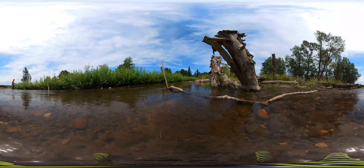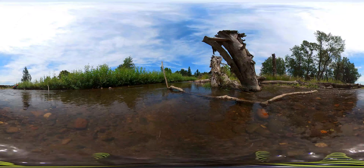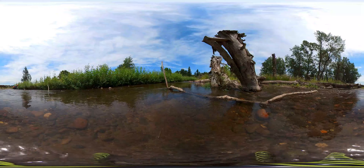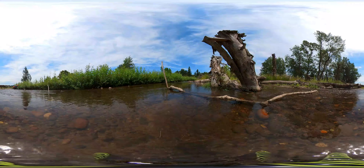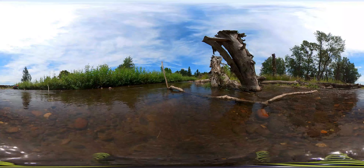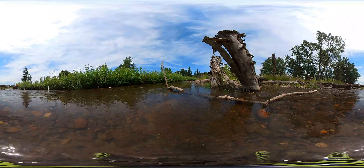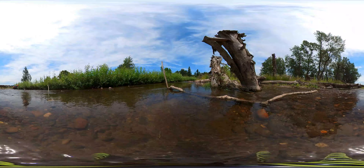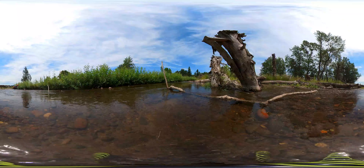Last summer, this part of Gibbons Creek was under construction and looked like the lower section of the creek you just saw. But over the past six months, the native species that were planted last year grew and the creek started meandering in and out of the large wood structures and gravel bars that were constructed in the new channel. Providing structure and space for the creek to adjust increases habitat value for fish like coho salmon, steelhead, and lamprey. The plantings will continue to grow the ecosystem here.